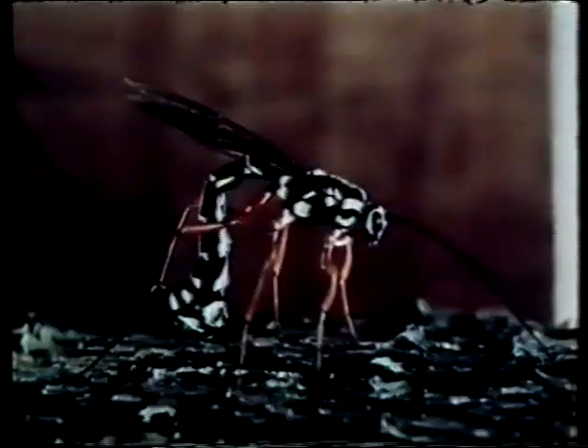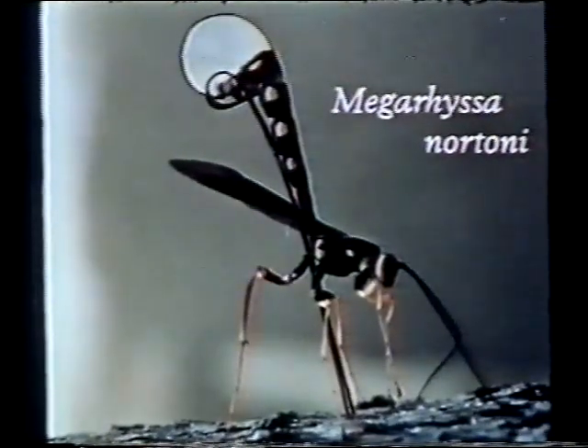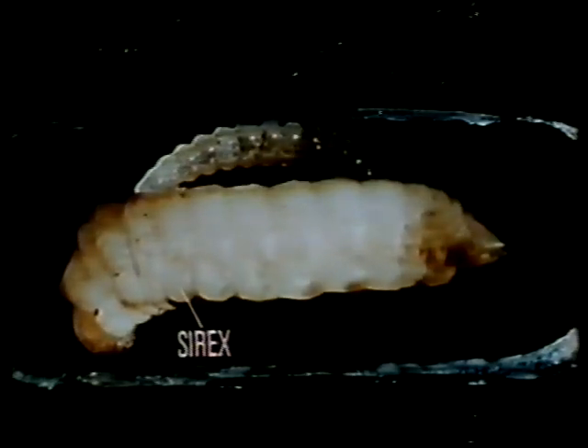Ibalia lays its egg in the young Cyrix larva shortly before or after it hatches from the egg. Rissa persuasoria. Megarissa nortonii. By contrast, Rissa and Megarissa parasitize large Cyrix larvae in spring, before they pupate and change to the adult Cyrix stage. All these parasites find their host by smell — they detect the odour associated with the fungus injected by the Cyrix. The female Rissa or Megarissa stings the Cyrix larva to immobilize it and then lays an egg on the larva.